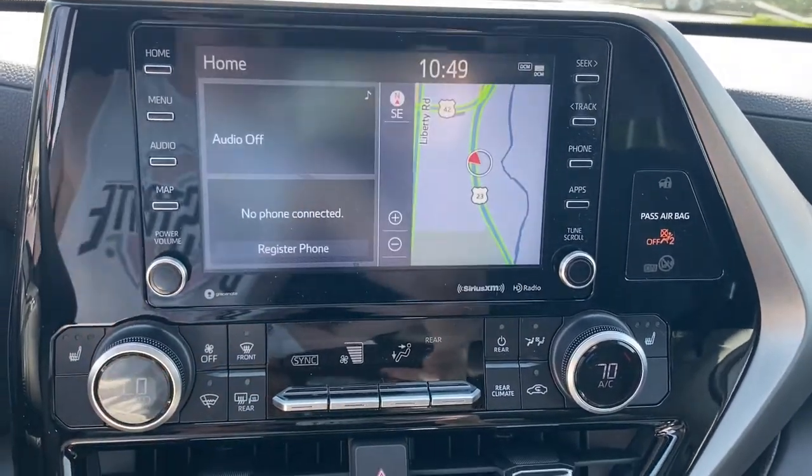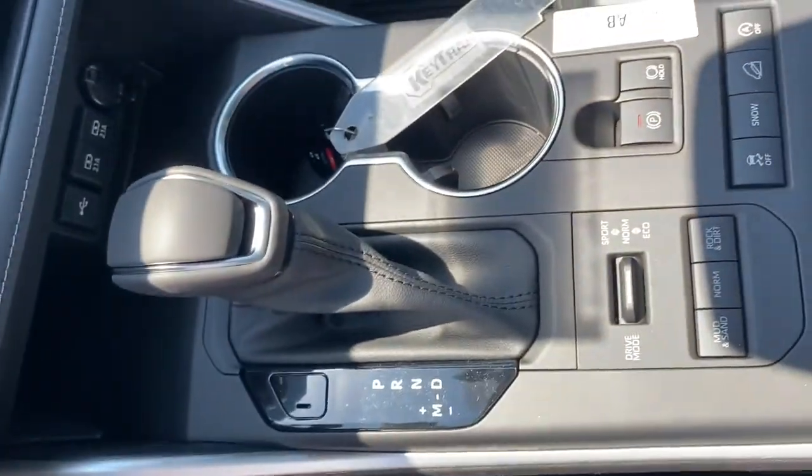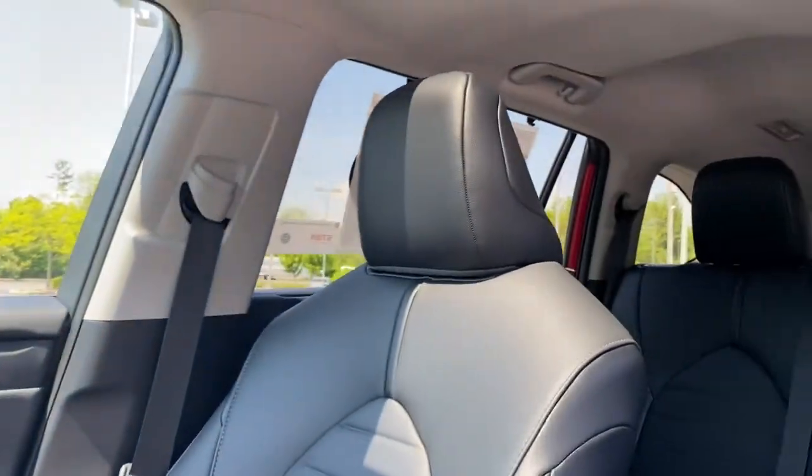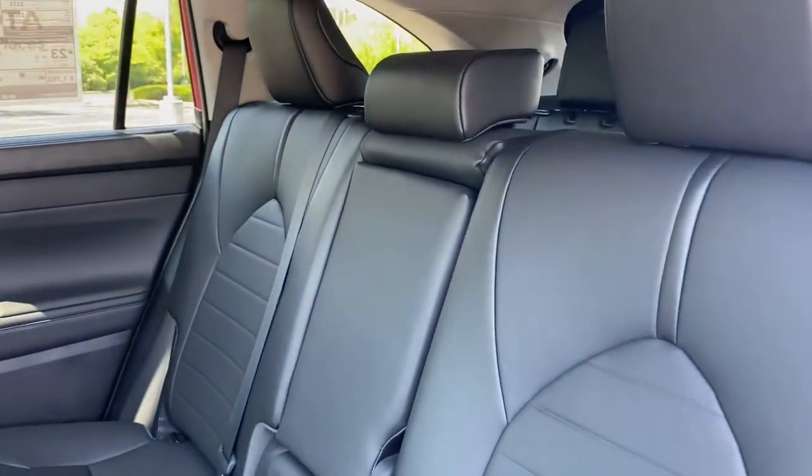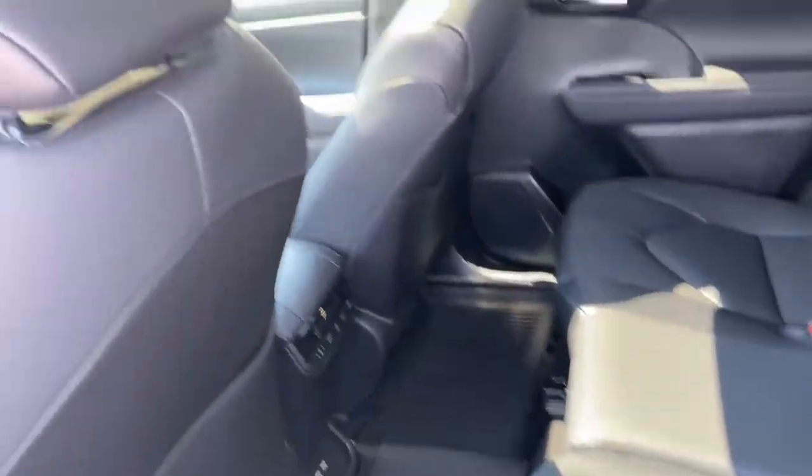All-wheel drive, sun and moonroof, keyless entry, lane keeping assist, adaptive cruise control, keyless start, power passenger seat, remote engine start, satellite radio, fog lamps.